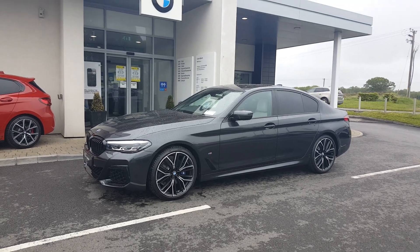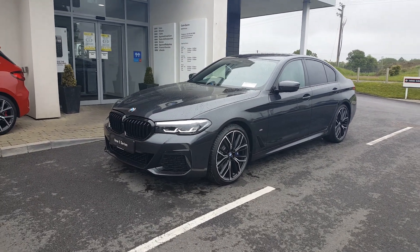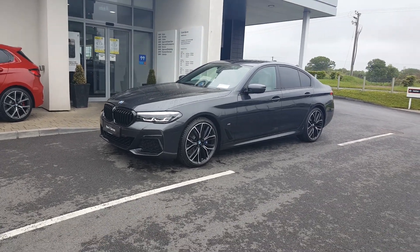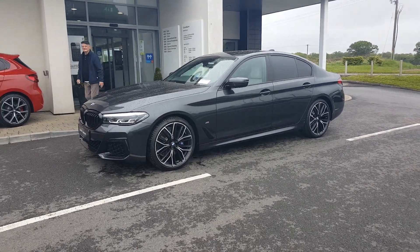How are you doing? It's Paul here in Colin Quinn BMW Athlone doing a video presentation of this beautiful brand new 520d M Sport LCI facelifted 5 series we have in stock ready for immediate delivery. Beautifully finished in sophisto grey metallic paint, with the interior contrasted nicely with ivory white leather which I'll show you in a couple of minutes.